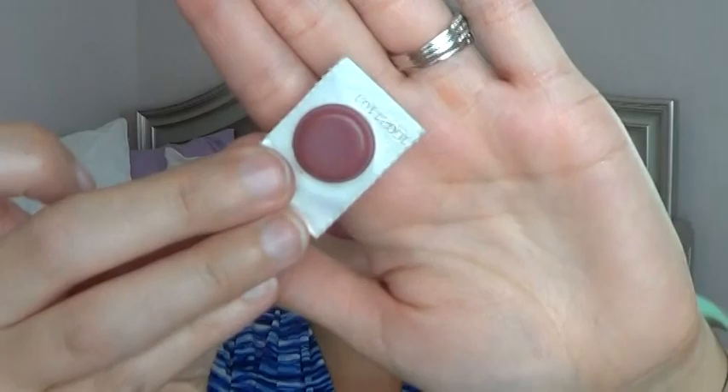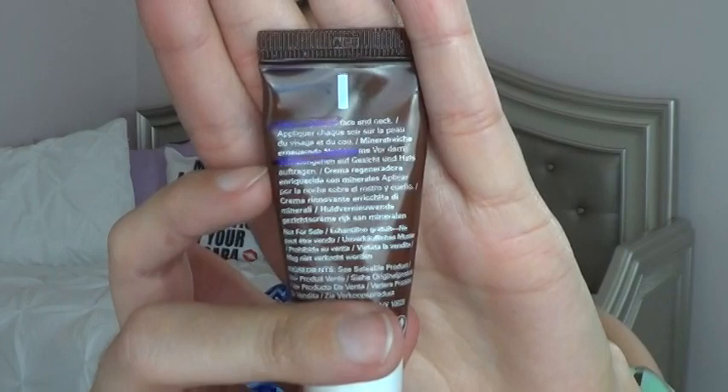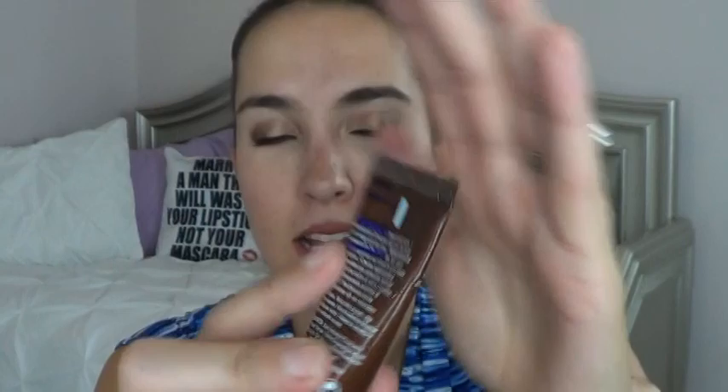Moving on to items I'm still working on: first is the Bite Beauty biscotti shade — it's on my lips right now and I have a lot of product to go. Next is from Origins — this is the High Potency Night-A-Mins. I didn't use it often because I had so many other face moisturizers. It smells really great with a citrusy orange scent. I like the scent better than Josie Maran, but Origins isn't cruelty free so I'd purchase the Josie Maran over it.